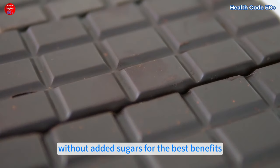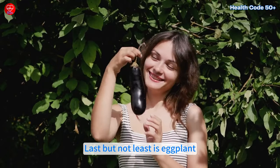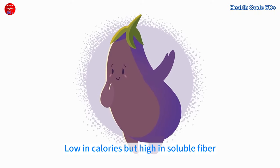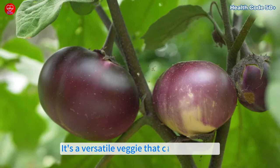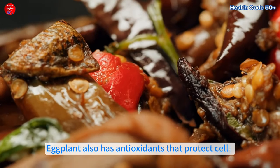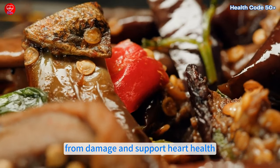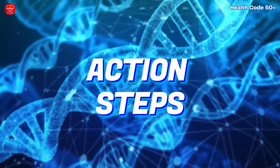Number ten: eggplant. Last but not least is eggplant. Low in calories but high in soluble fiber, eggplant can help lower LDL cholesterol. It's a versatile veggie that can be roasted, grilled, or added to stews. Eggplant also has antioxidants that protect cells from damage and support heart health, making it a great addition to your diet.